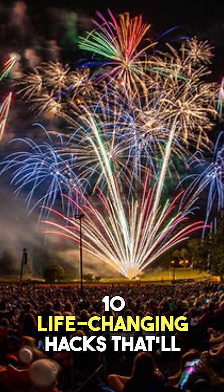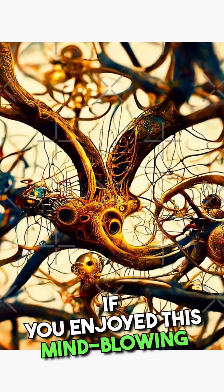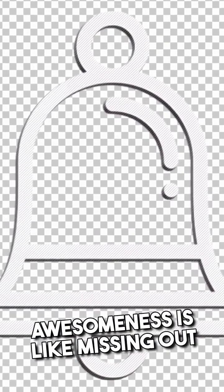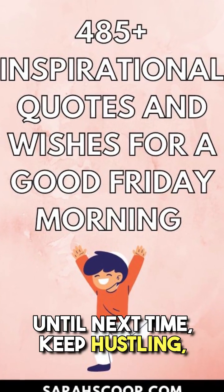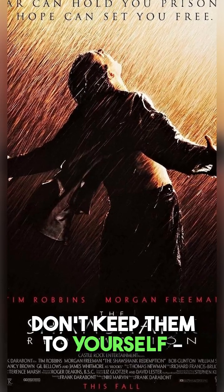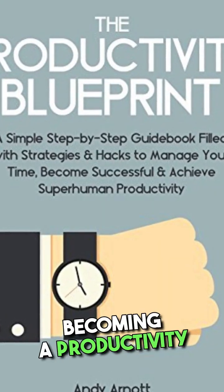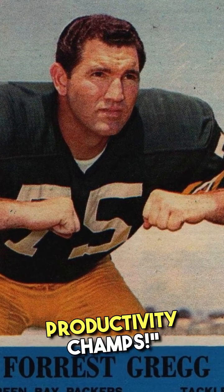There you have it — 10 life-changing hacks that'll make 2023 your most epic year yet. If you enjoyed this content, don't forget to hit that like button, subscribe, and ring the notification bell, because missing out on my awesomeness is like missing out on a unicorn disco party. Until next time, keep hustling, keep laughing, and keep those productivity gears turning. Thanks for hanging out — if these tips rocked your world, share the love with your pals. Remember, becoming a productivity superstar is just a few hacks away. Catch you on the flip side, productivity champs.